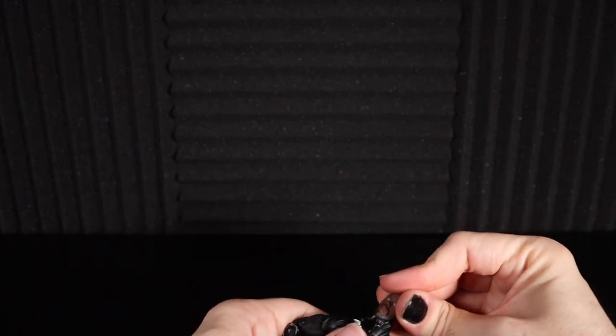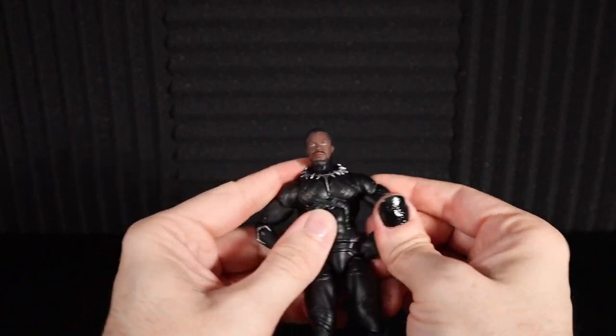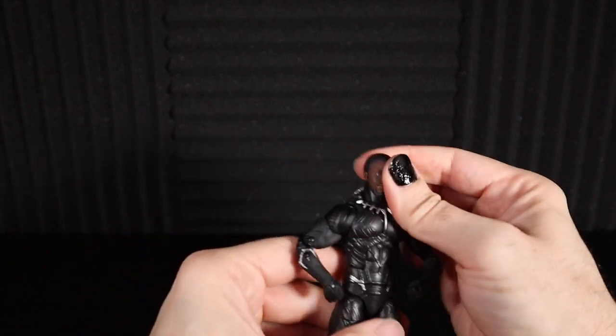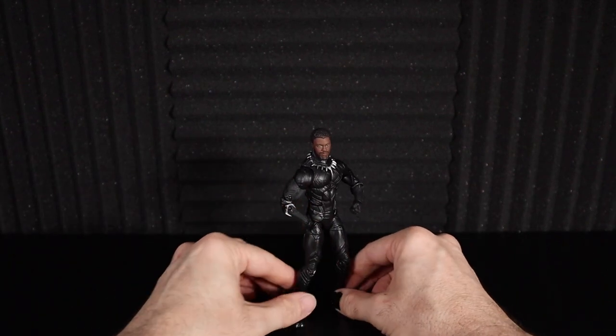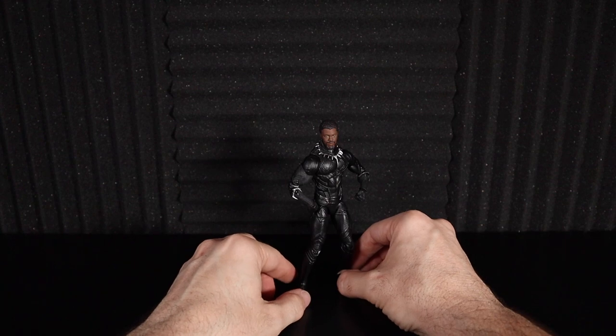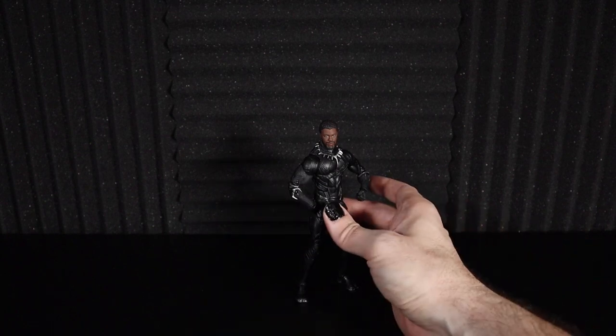So there we go — that's our guy. I can't not give him that noble pose because he definitely deserves it. Minimal effort to get him to stand on his own. There is our King T'Challa, Chadwick Boseman, Marvel Legends Black Panther. That is fantastic.